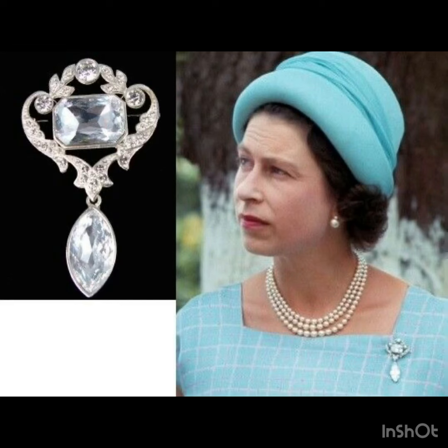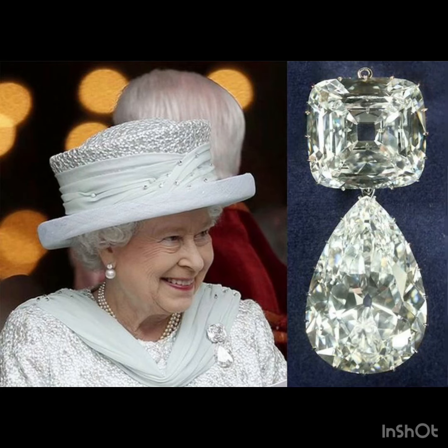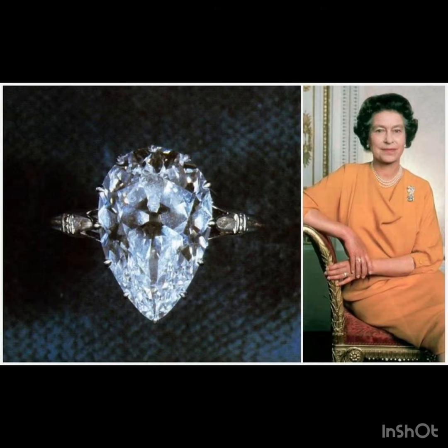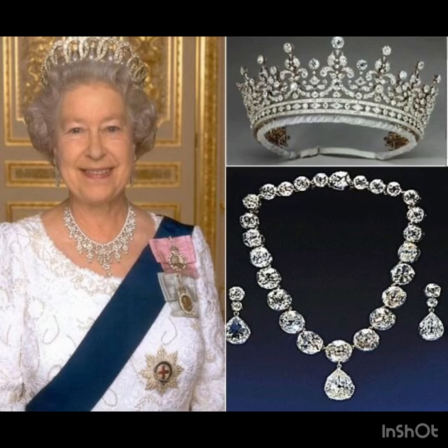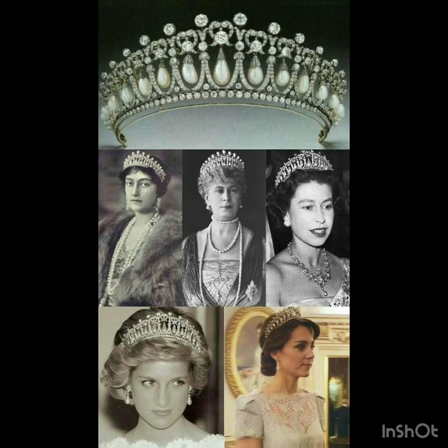This is the most unique Princess Diana and Princess Elizabeth related jewelry collection. You can copy these jewelry collections. This is the most unique jewelry collection of the Royal Family.